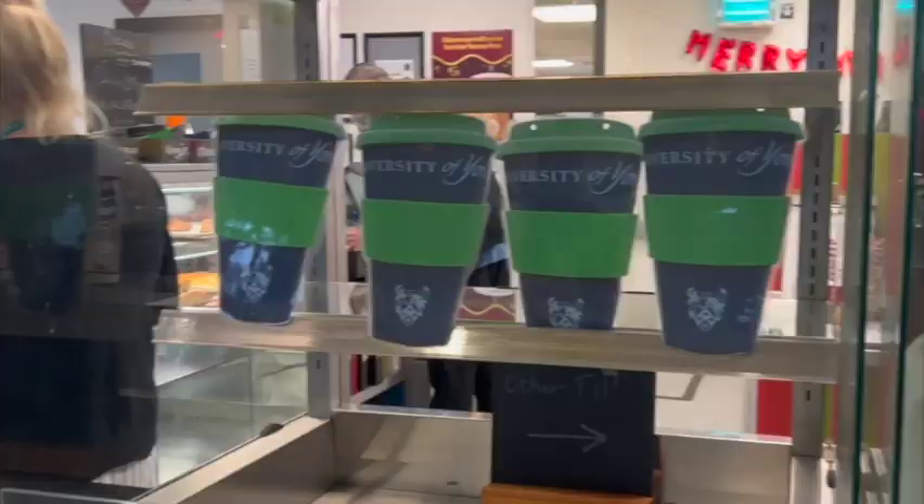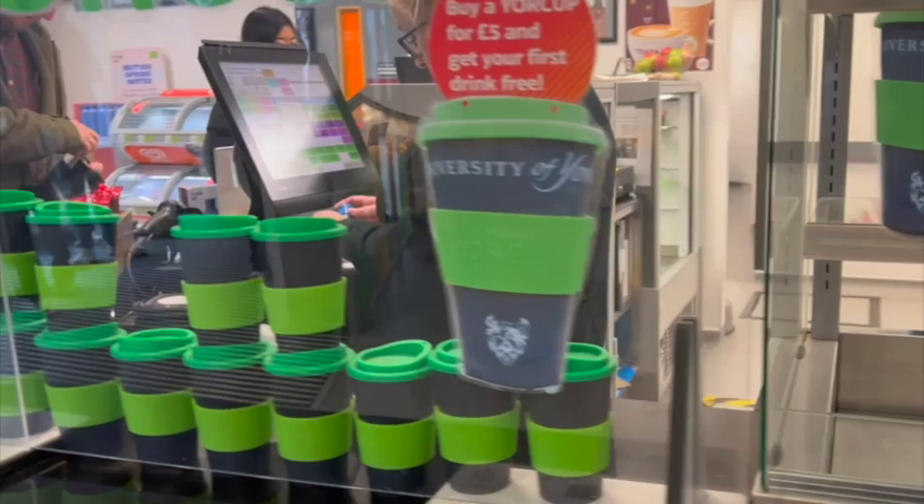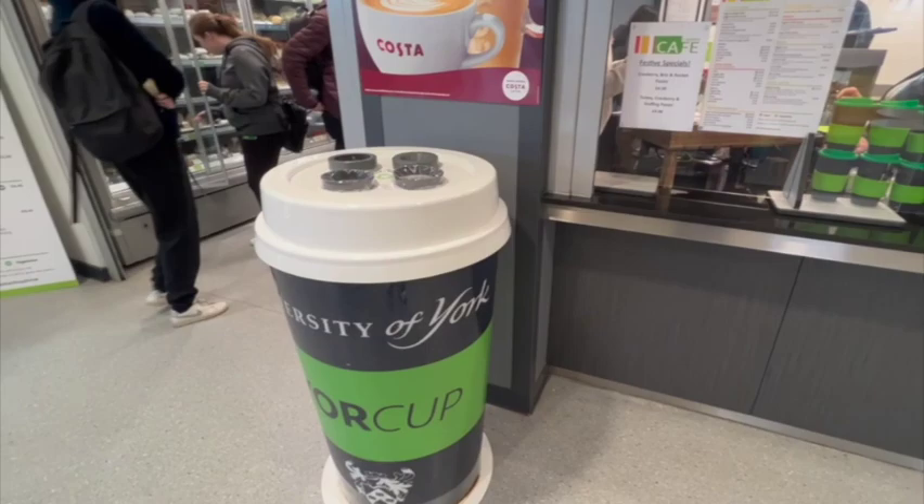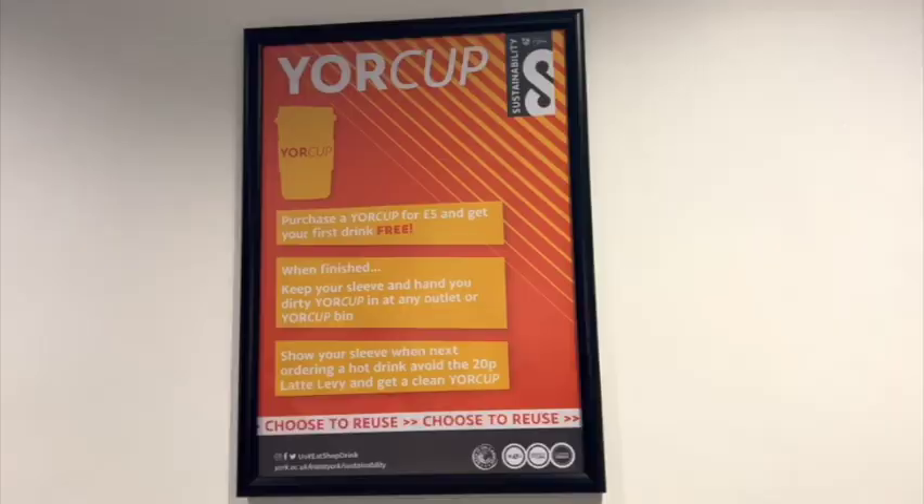All you have to do is buy a York cup for five pounds, enjoy your first drink for free, keep the cup sleeve, and return the cup itself in any of the outlets or bins. The next time you purchase a drink, just present your sleeve and you get a clean York cup and so on. This way, you also save by avoiding the extra charge for disposable cups.